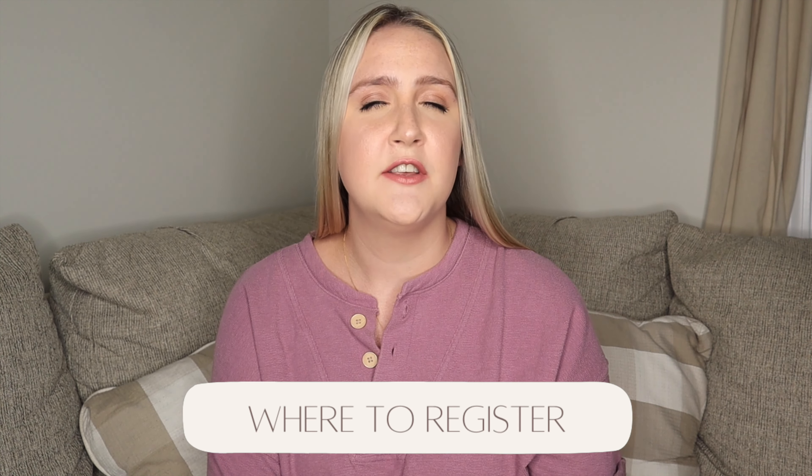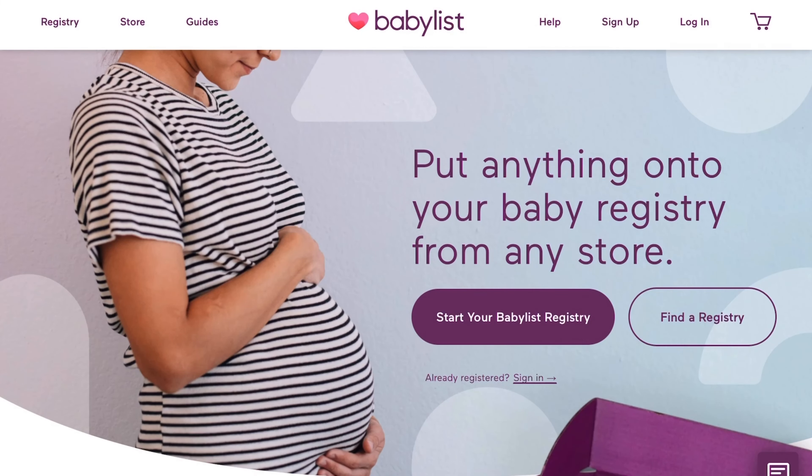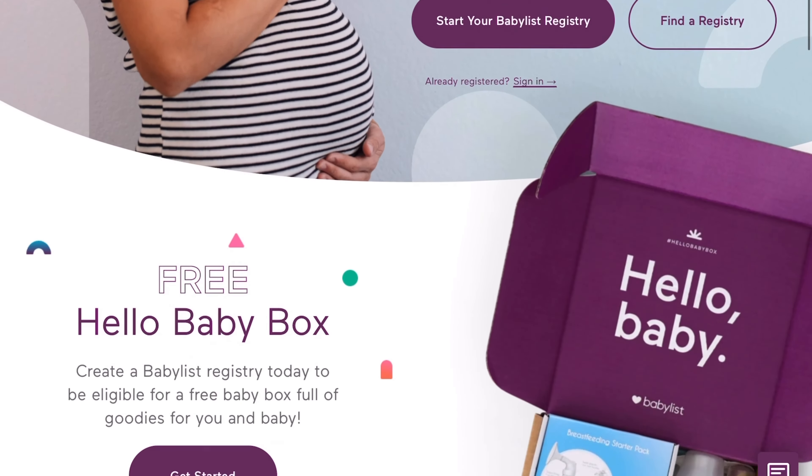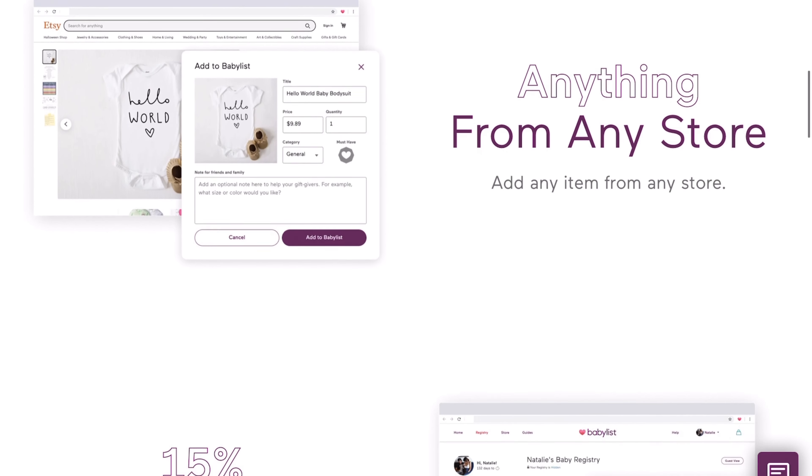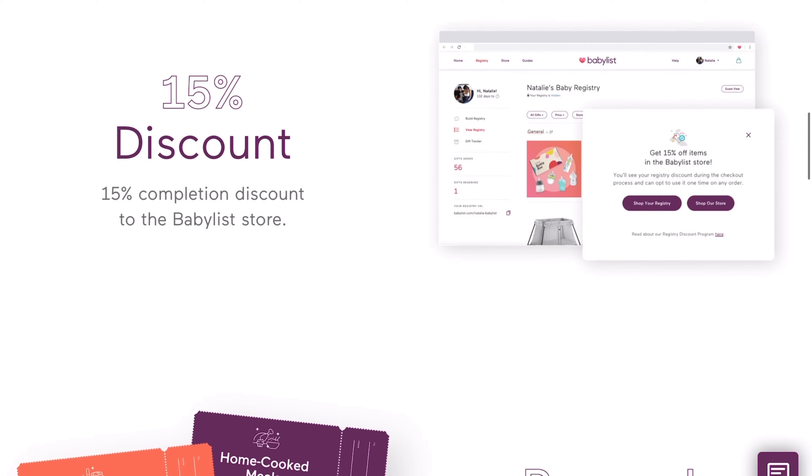The first thing you'll need to decide when building your registry is where to register. I'm sure you've probably heard of BabyList — it's a universal baby registry website that allows you to register for gifts from Target, Amazon, Etsy, and Pottery Barn, and consolidates it into one list. BabyList will automatically separate it into different price points, so make sure you're registering for products across all price points depending on everyone's budgets.